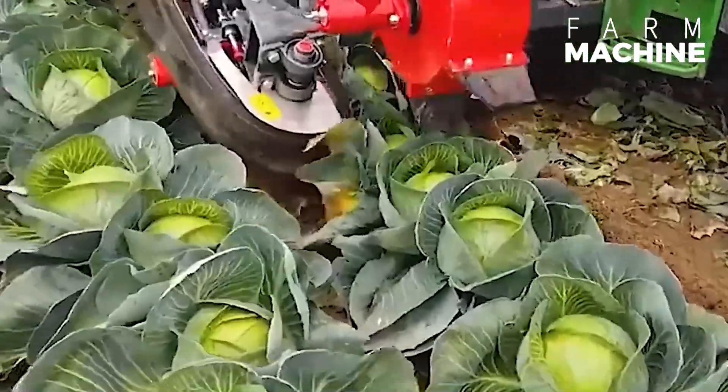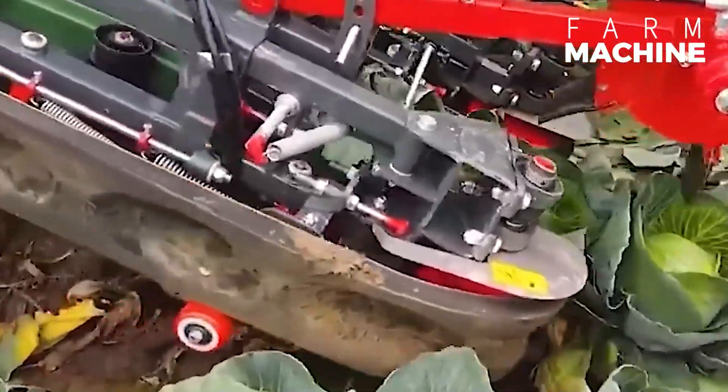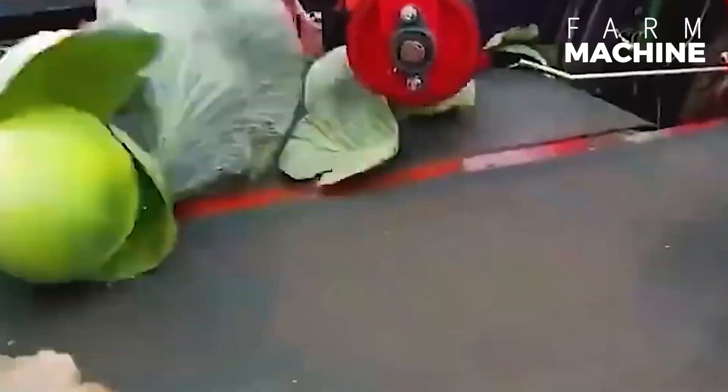This machine harvests cabbage by lifting it with powered torpedoes, protecting it with folded leaves, and then clamping and transporting it with a soft rubber belt and push roller.